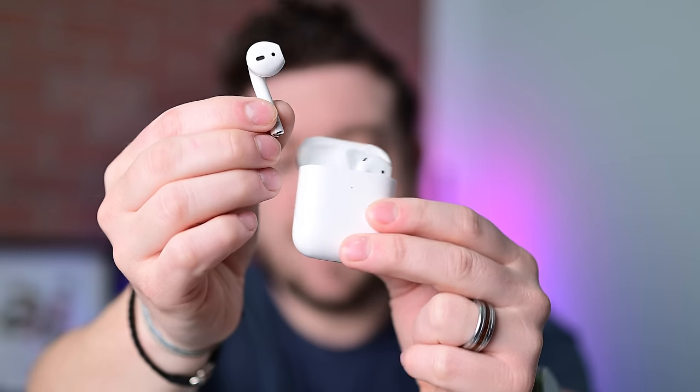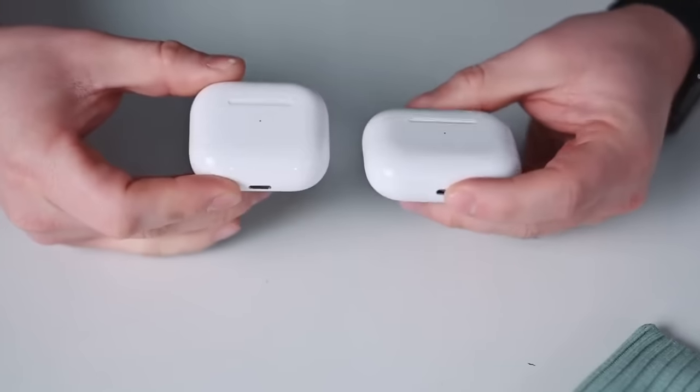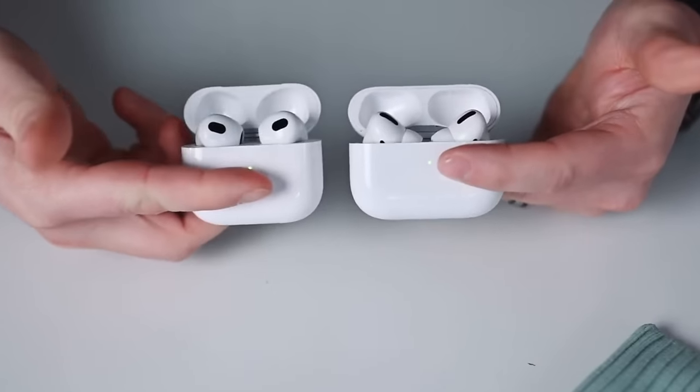The entry-level model will get redesigned, ditching the first-generation aesthetic and moving to a cross between AirPods 3 and AirPods Pro. It'll also have things like an improved fit and USB-C. Apple may call the new entry-level model AirPods Lite, and the mid-tier option will be referred to just as AirPods.